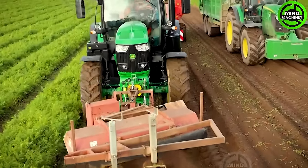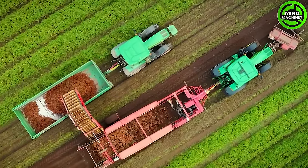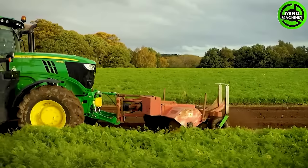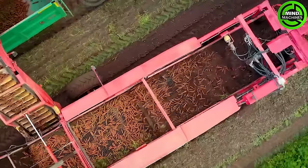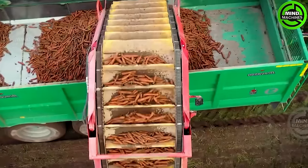Stealing the spotlight is the Grimm GZ1700 DLS Harvester, armed with a robust design and cutting-edge features. With its advanced digging and lifting mechanisms, this harvester expertly extracts carrots from the fertile soil.